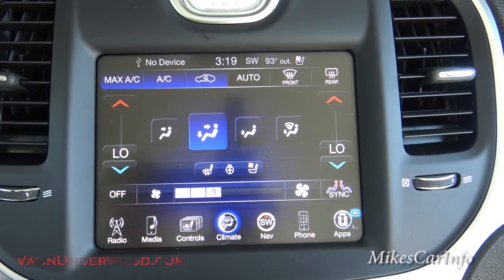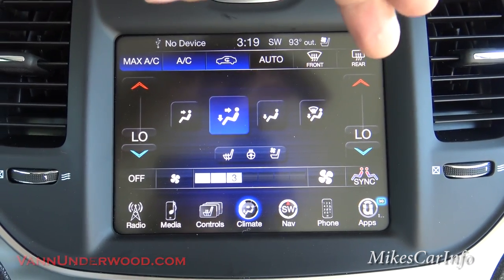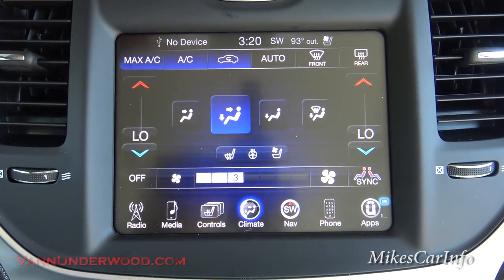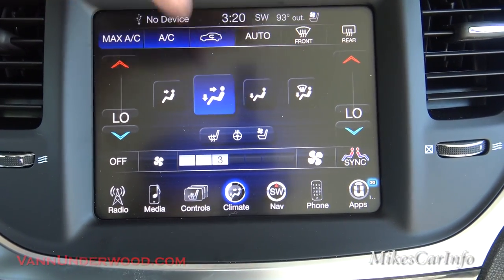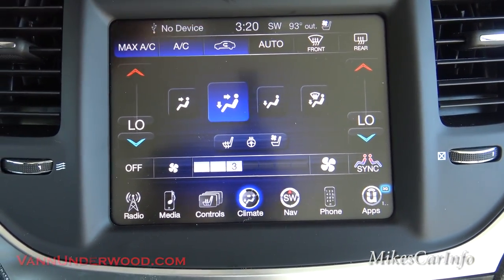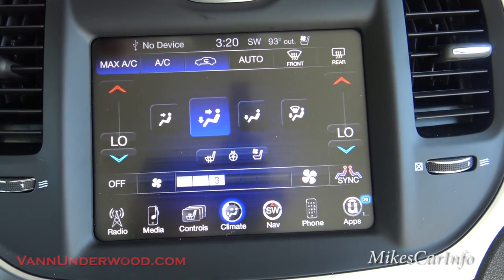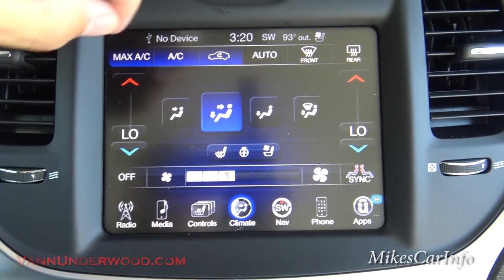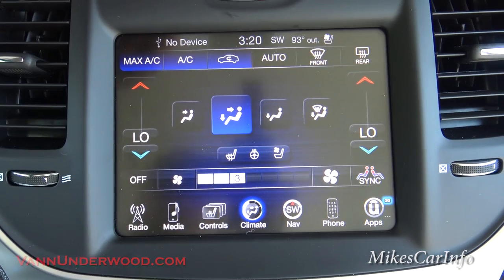The next icon is climate control — it has dual zone, driver and passenger. Fan speed is in here, heat and cool seats options, recirculation button. You can sync driver and passenger to the same temperature, or put it on automatic and set the temperature and just let it roll and it'll adjust everything for you.